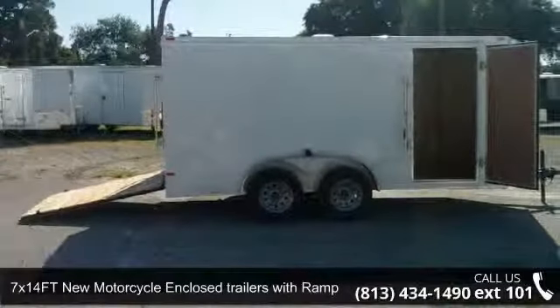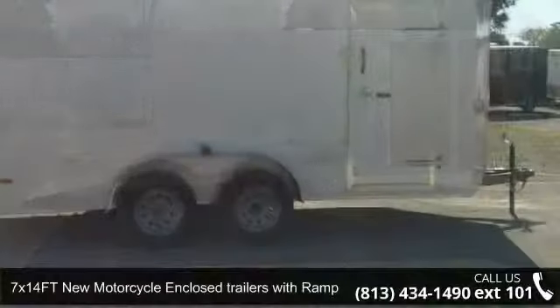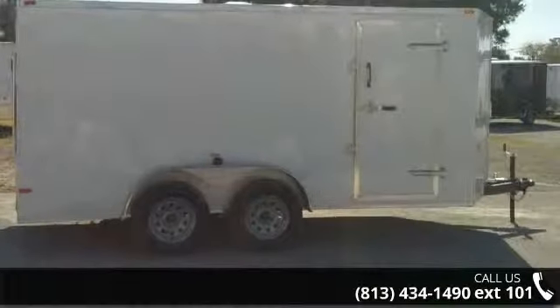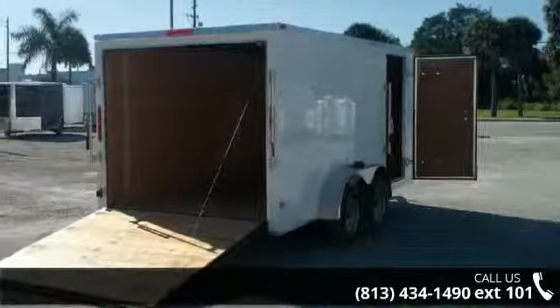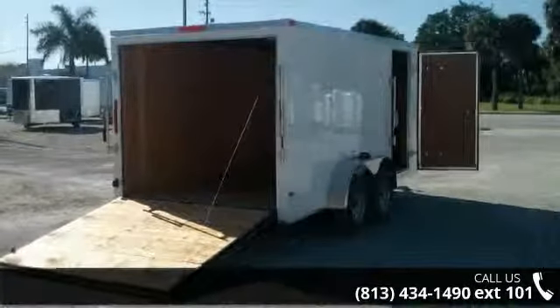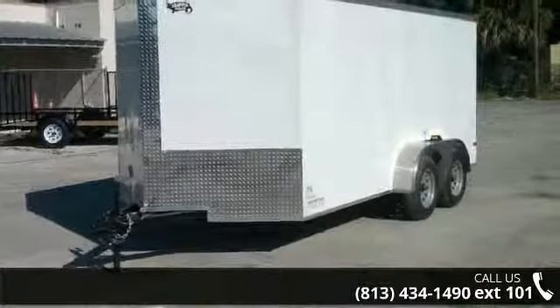Check out this 7x14 FT new motorcycle enclosed trailer with ramp door for sale. This trailer is ready for the road. Financing options are also available for qualified buyers. For more details on this unit's features and options, follow the link in the description below.